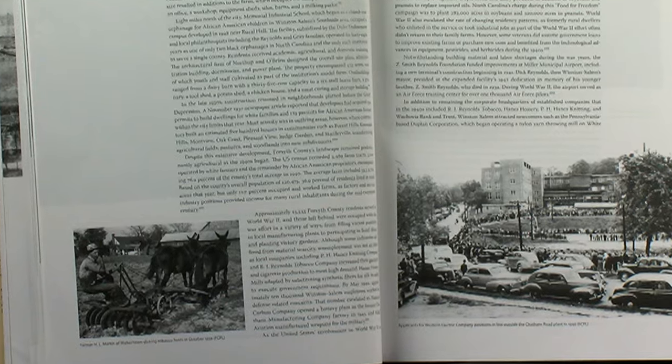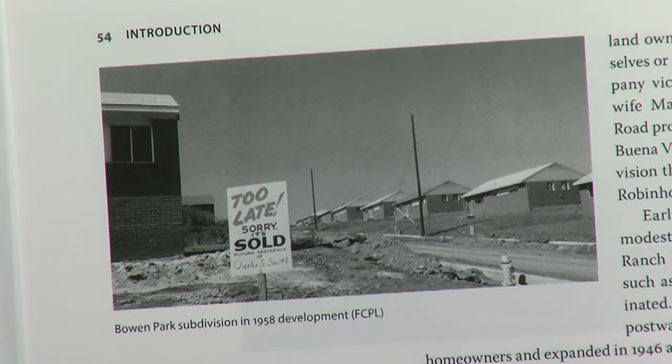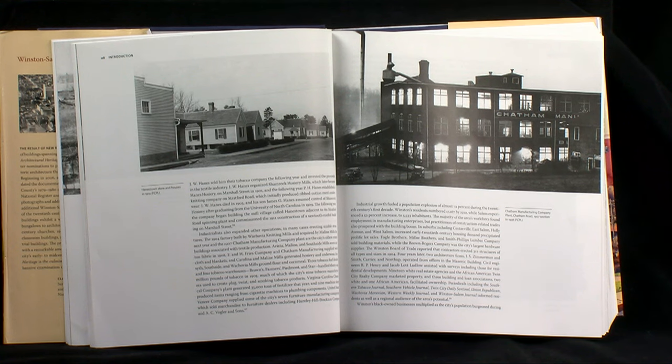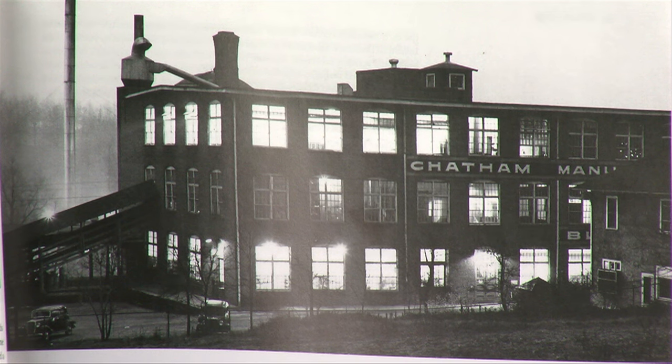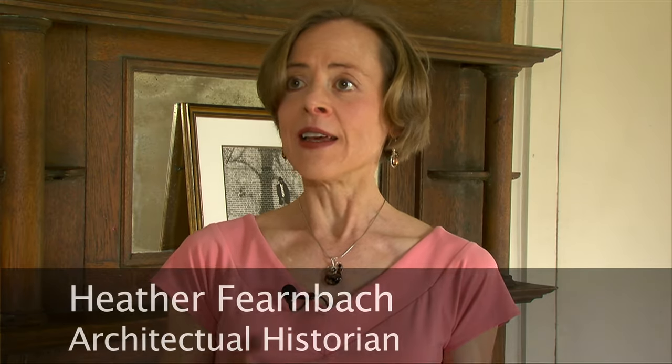Investors and developers swooped in and bought farmland, dividing it into subdivisions to house the influx of workers pouring into Winston-Salem from hundreds of miles away. According to architectural historian Heather Fernbach, these businessmen enabled many to own a home for the first time, usually by negotiating a small down payment — newspapers of the time indicated about $15 down and then $10 a month to purchase a speculatively built bungalow.